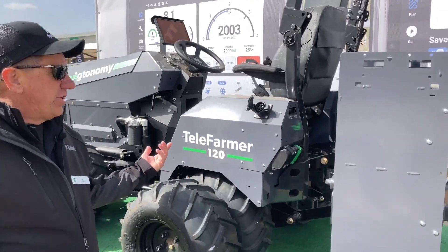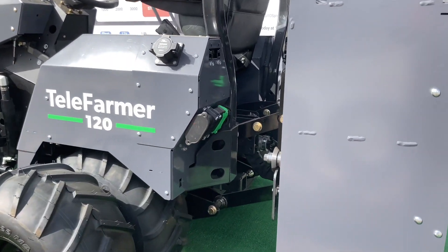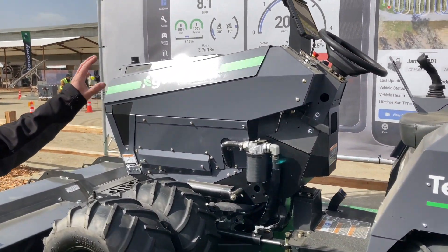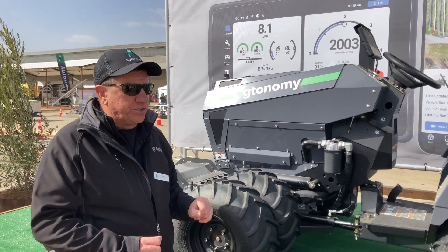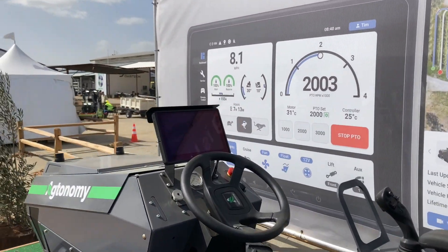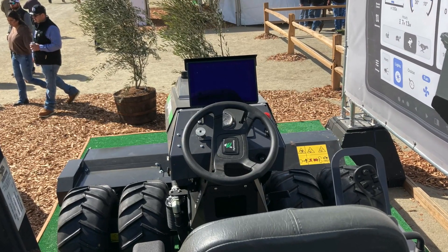It has a couple of different charging ports. It has a standard charging port that you can plug in just like you charge your cars today, but it also has a high-speed DC charging port. We have a small set of batteries inside just to maneuver the vehicle when you're swapping the main energy module, and it has a console that is readable in daylight for manual digital control of the vehicle.